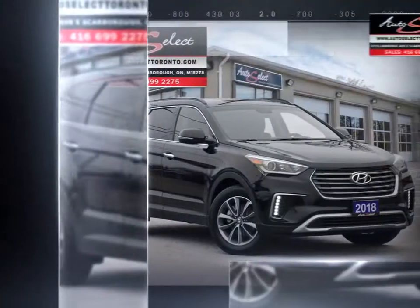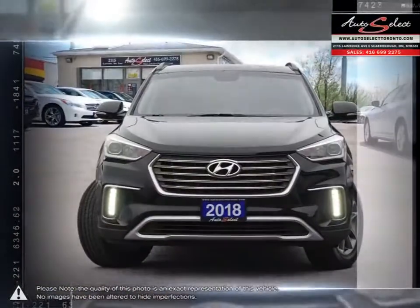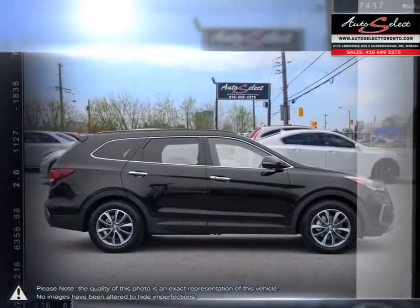Hyundai has proved time and time again that you can create a vehicle with outstanding value, attractive styling, and a plethora of features for a reasonable price. This is just the case with the Hyundai Santa Fe XL, mid-size crossover SUV.